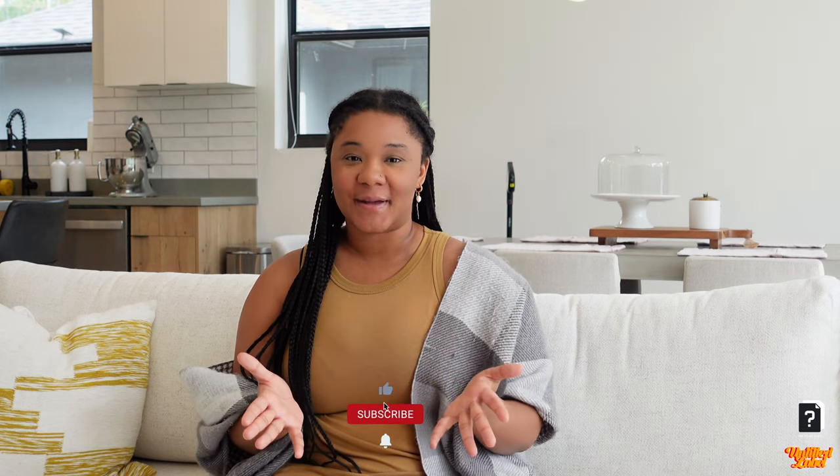Hope you enjoyed the review of our new couch. This is the Crate & Barrel Pacific couch — make sure to check the link in the description box. If this is your first time on the channel, I highly suggest you hit subscribe and come back for the next video. Make sure to like this video and I look forward to seeing you and getting lost with you in the next video.